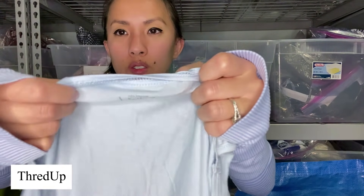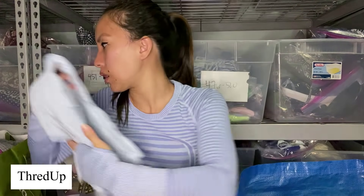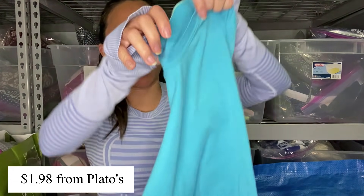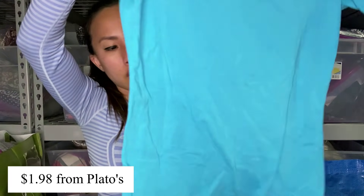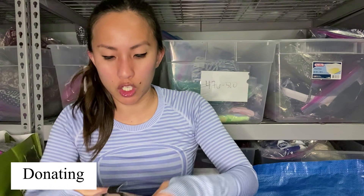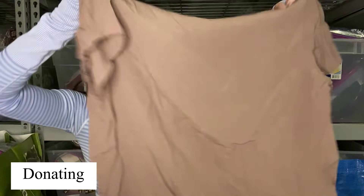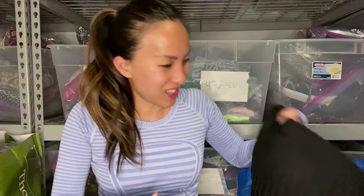This is Loft again, size extra small — just a light blue tank top. This is Reebok, size small, just a basic activewear top. They are always looking for activewear, so hopefully they will accept this and give me a small amount. This is a brownish Forever 21 top in a size medium — super wrinkled, but very basic.